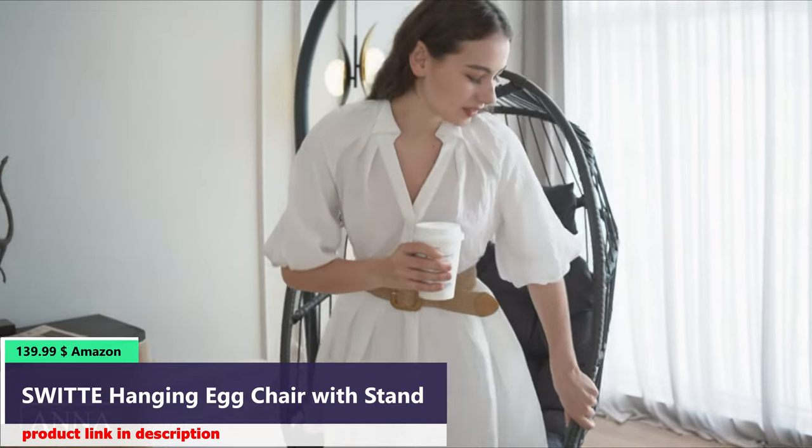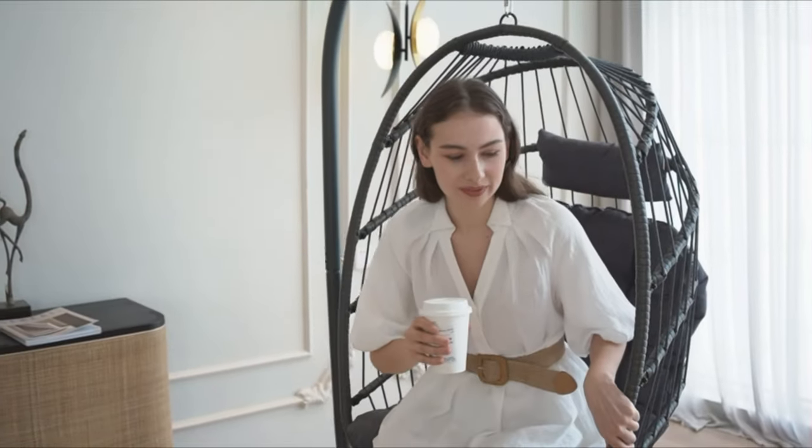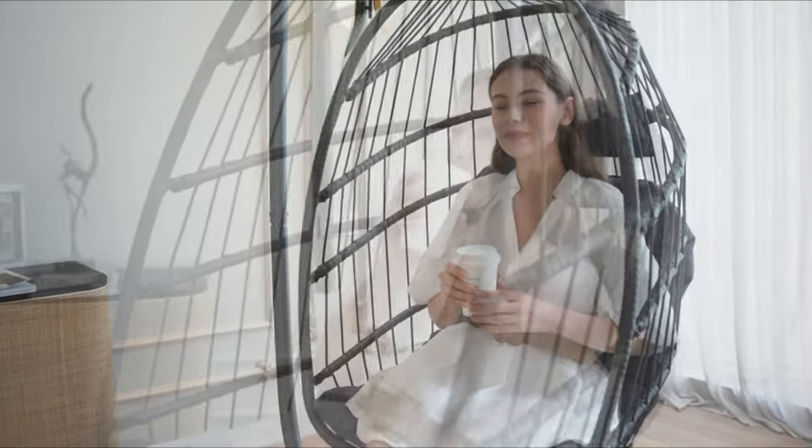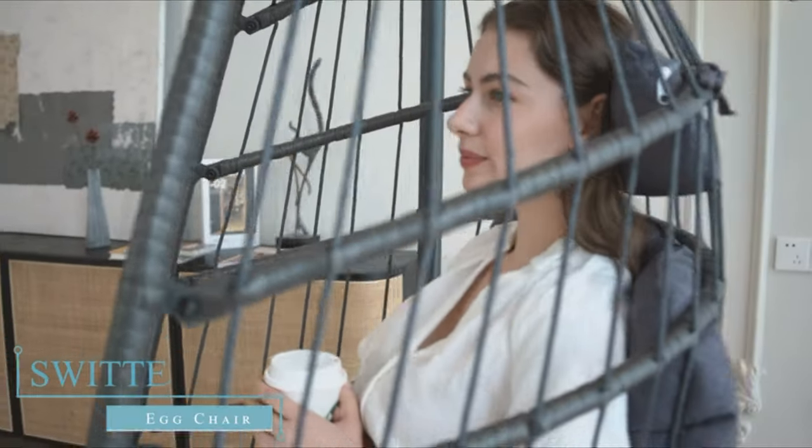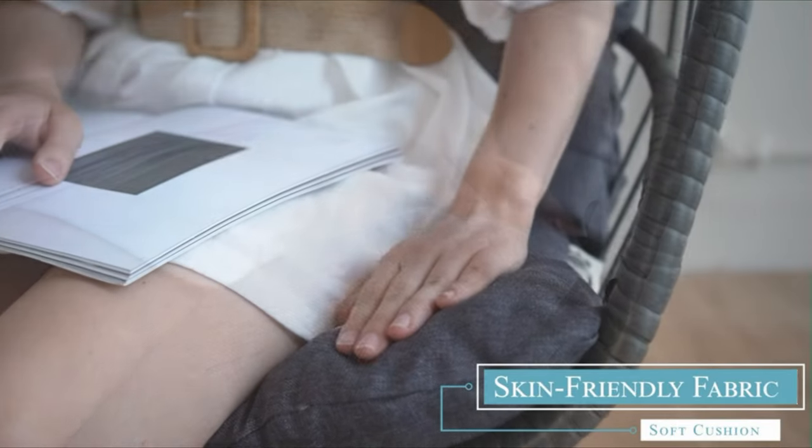Number 2: The egg chair with stand is ergonomically designed, with an oversized design to provide you with an ultra-comfortable experience. Thanks to the durable and waterproof wicker, tightly woven over a powder-coated steel frame, you can enjoy the egg swing chair for years.